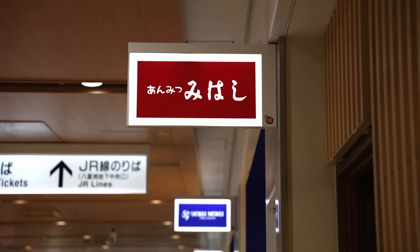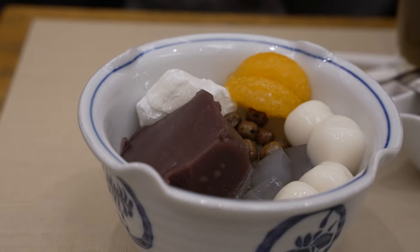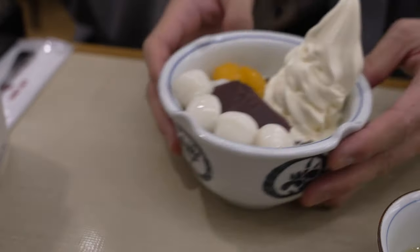We are at Mihashi, the traditional Japanese dessert shop, with a history of I think more than 70 years. They are especially known for their anmitsu, which we have ordered. We have also gotten a drink called jicha. Can't wait for them to arrive.